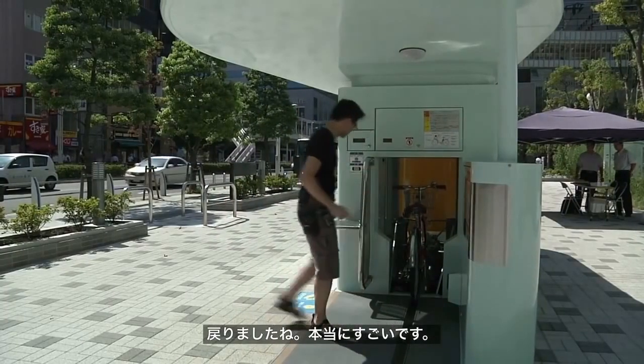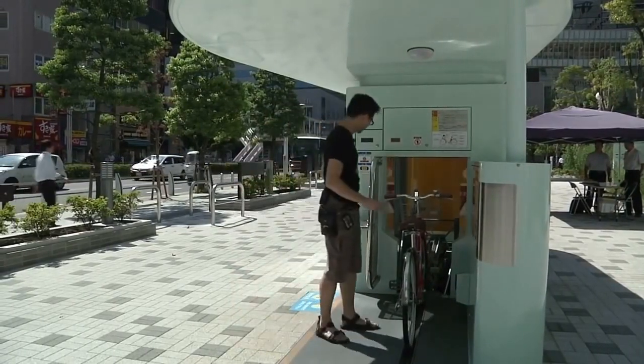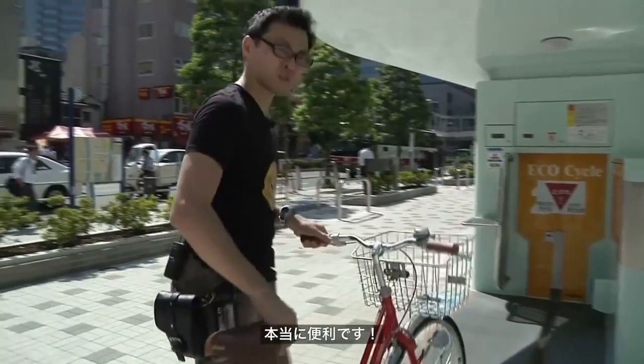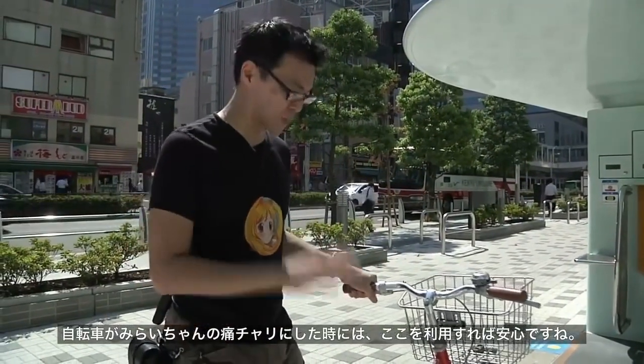Absolutely fantastic! Isn't that cool? Absolutely fantastic! Wow, isn't that convenient? It's bloody awesome. So when I have my bike filled with Mirachan stickers, I know it's going to be safe underground.